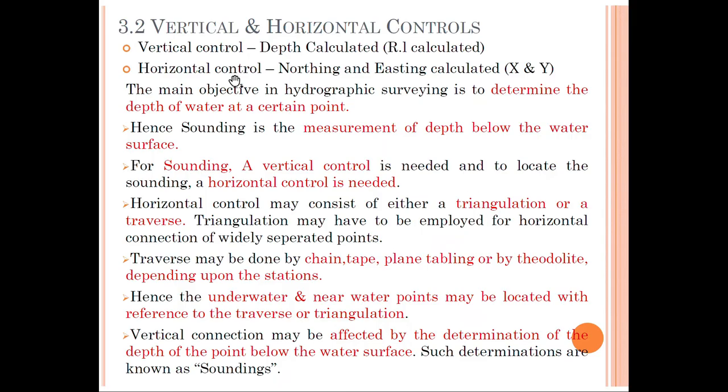Here we are going to see about horizontal and vertical control. Vertical control means depth calculations. Horizontal control means northing and easting calculations — that means finding the variation in the X as well as Y directions. The main objective of hydrographic survey is to determine the depth of water at a certain point, as there may be undulations in the earth's crust and changes in depth at each and every point.